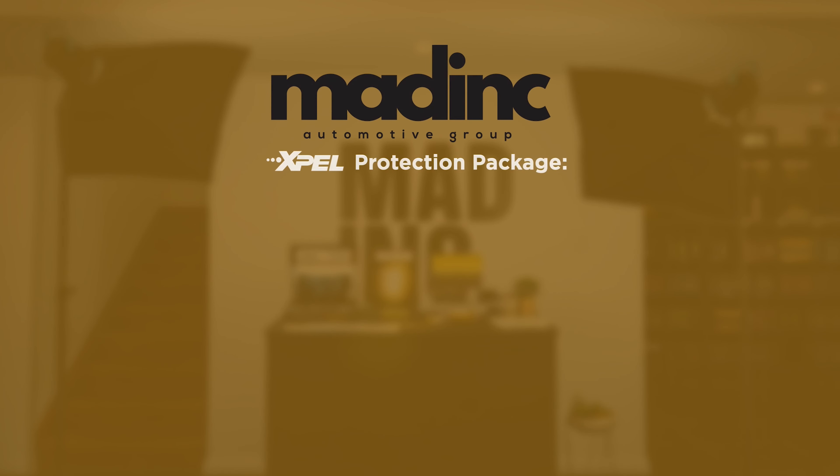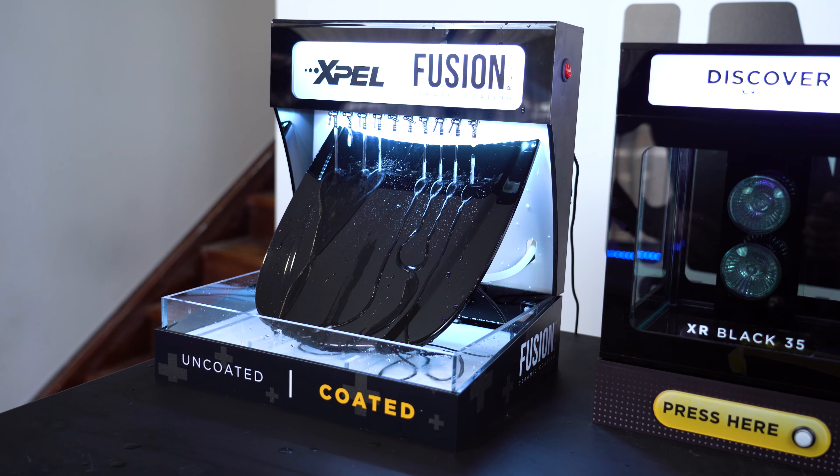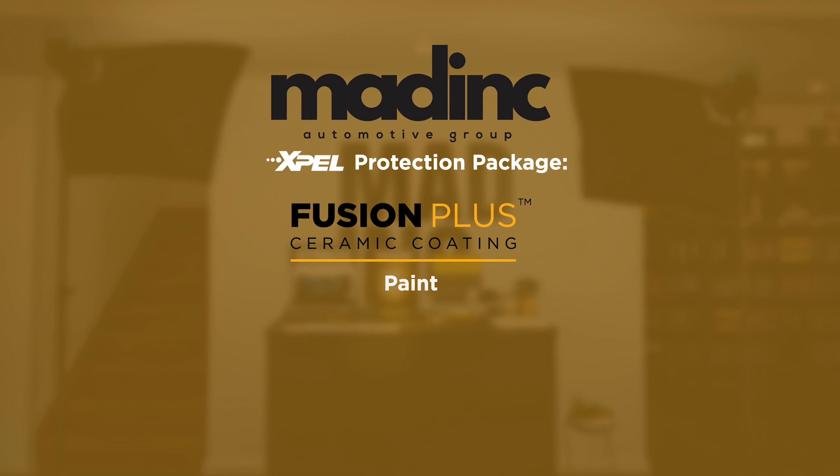The new package consists of a few key new products. EXPEL Fusion Plus Ceramic Paint Coating, which you can see a demonstration of just here, comes with an eight-year warranty and protects your vehicle's paintwork against oxidisation, loss of gloss, UV damage and colour fading. EXPEL Fusion Ceramic Glass Coating, which comes with a two-year warranty. EXPEL Interior Leather, Fabric and Vinyl Protection Coatings, which come with a one-year warranty.